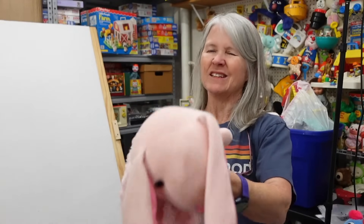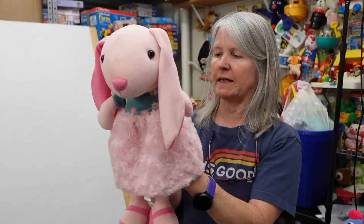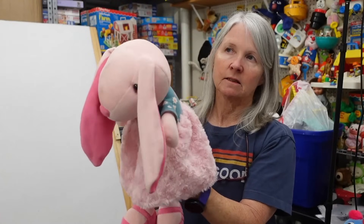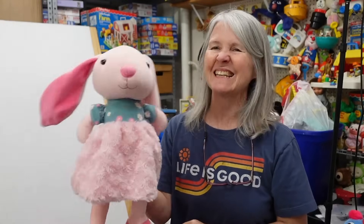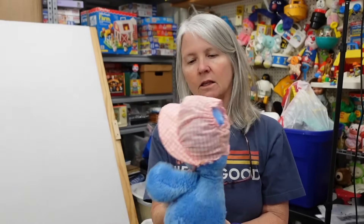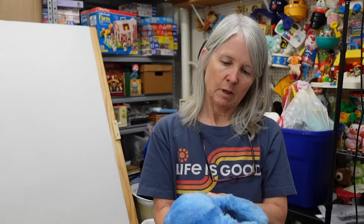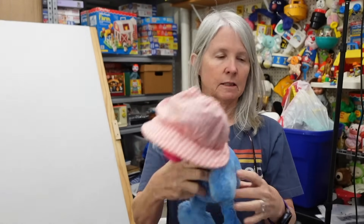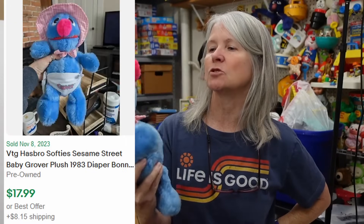This is Hug and Love — not a brand I pick up a whole lot, but look how cute. It's a little rabbit with her pink outfit. This almost feels like some of the loveys from Blankets and Beyond. I'm hoping $10 to $12. And look — he's got his little bonnet! He is Hasbro Softies, Muppets Inc., made in Korea. I love Grover. Probably $12 to $15.